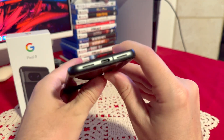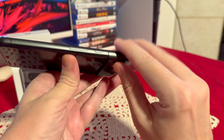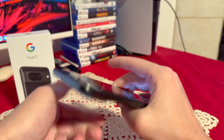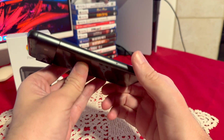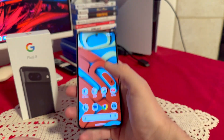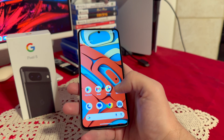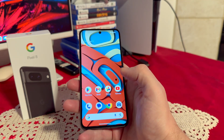You also have the usual buttons: speakers on the top, USB-C for charging. On this side we have the power/lock button, volume rockers, microphone on top, and a SIM card slot. This phone doesn't come with SD card expansion. It supports two SIM cards — one physical and one eSIM — which is perfect because I still use physical SIM cards.